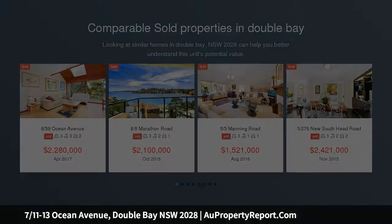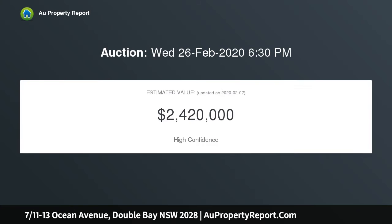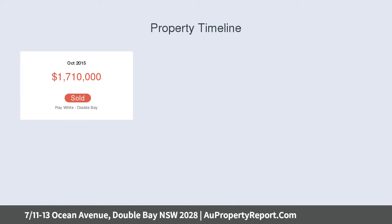set in a boutique building, footsteps to Edgecliff shopping, transport and Double Bay village. Superbly recreated with contemporary architectural design, the ultra-spacious 167 sqm apartment presents state-of-the-art living with bespoke finishes, north aspect, ducted air conditioning, elevated leafy vistas and three balconies.